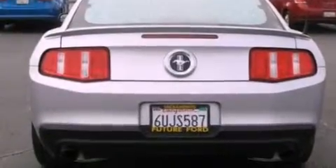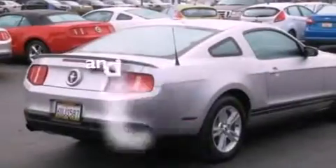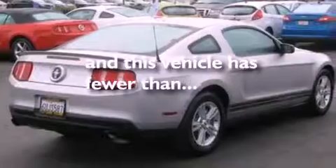12-volt power outlets, privacy glass, an anti-lock braking system, and air conditioning. This vehicle has fewer than 18,000 miles on the odometer.